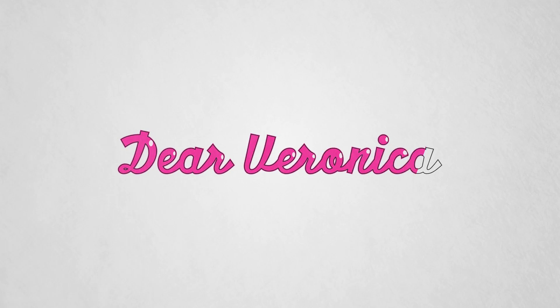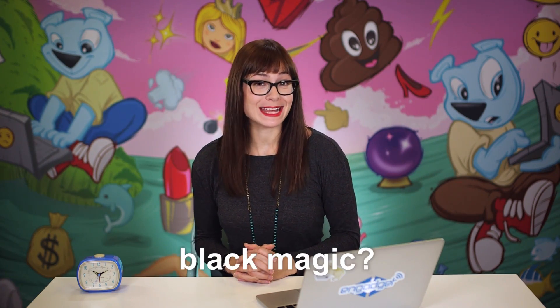Happy New Year everyone! On today's show, drones and the power of electromagnetism to disable UAVs and ourselves? Welcome back to Dear Veronica, I'm your host Veronica Belmont, and thanks to the magic of video, I am both here and at CES in Las Vegas right now.